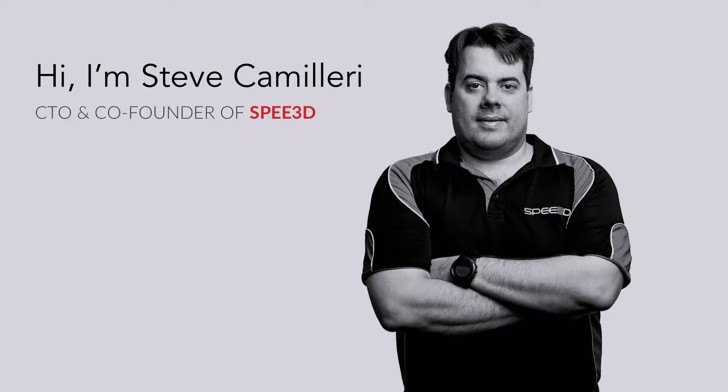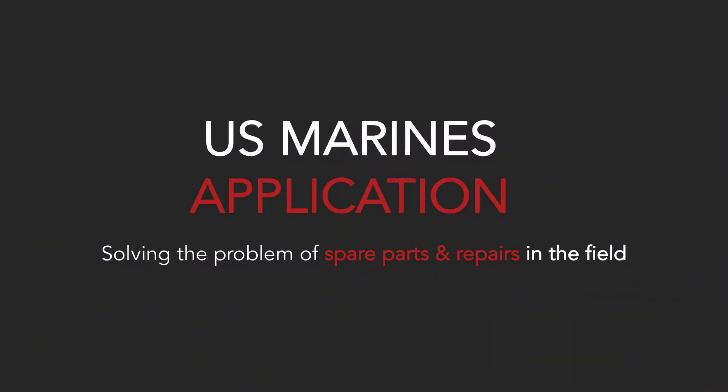Hi, I'm Stephen Camilleri. I'm the CTO of Speed3D. Speed3D is an Australian company that has developed an additive manufacturing technology to print metal parts very cheaply and very quickly. I'm here today to talk to you about applications for our technology within the US Marines that allow manufacturing replacement metal parts in the field for repair, maintenance and sustainment.